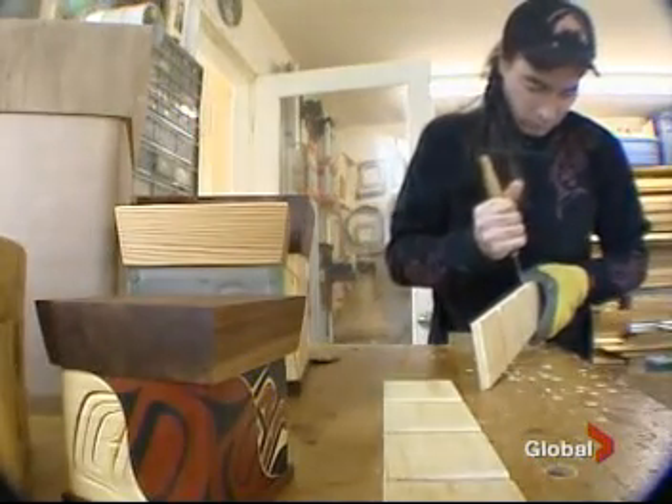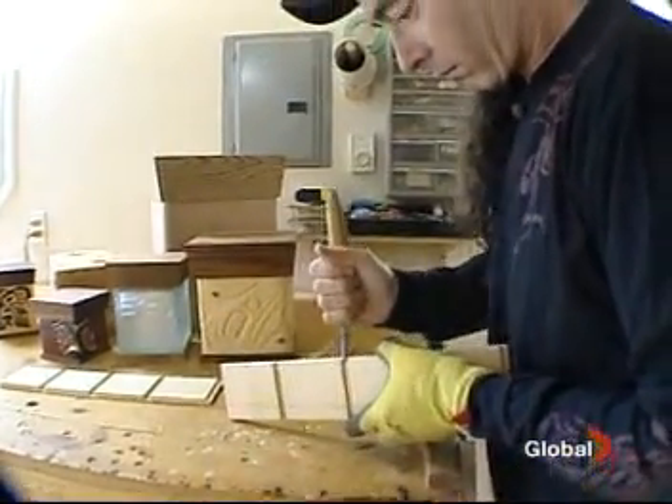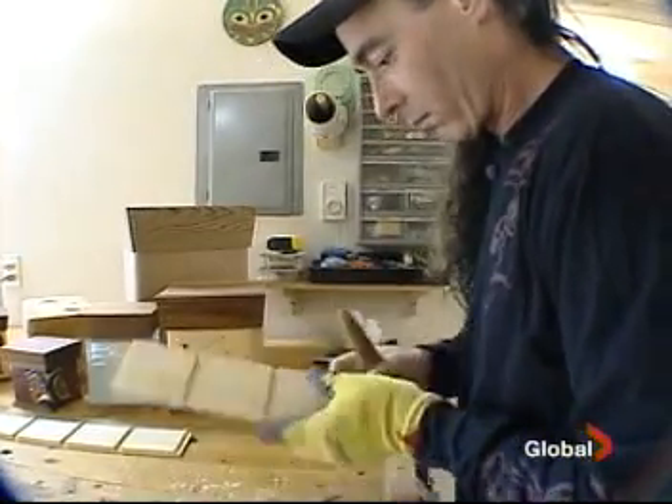"You never could have seen yourself today — not like selling boxes to Jim Patterson, and he's given them to Oprah and Al Gore." "I'll never take it for granted that I'm able to sit in my shop and do this, because it's what I love to do." To find out more about James Michaels and his bentwood boxes, log on to our website at globaltvbc.com and click on links in the news.